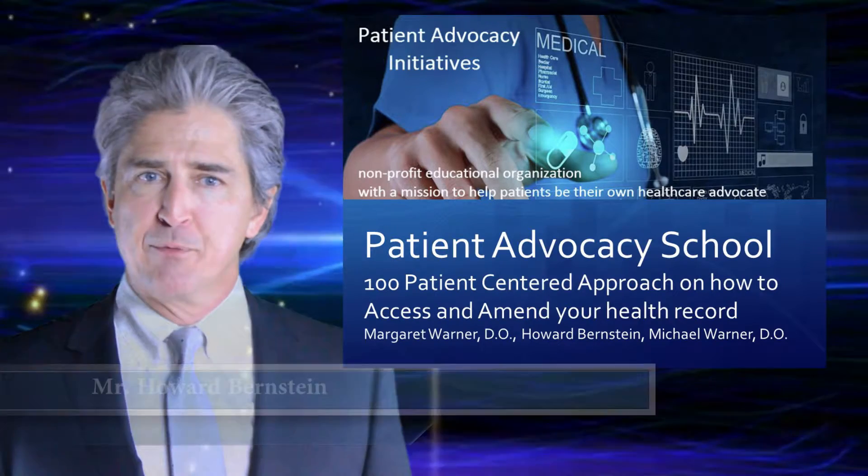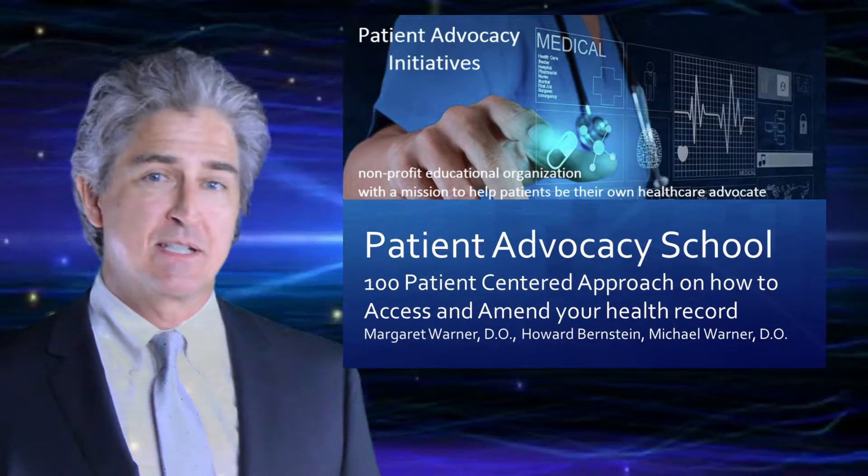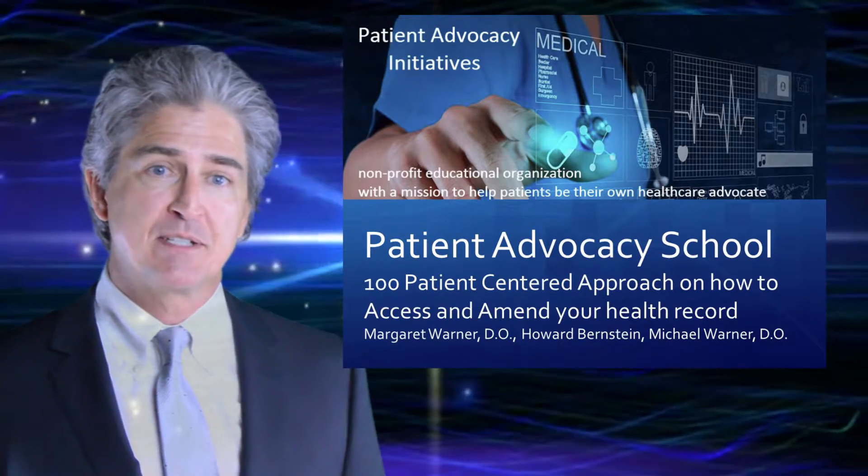Hello, I'm Howard Bernstein. I'm a Patient Advocacy Initiative board member. I'm proud to say that Dr. Michael Warner was my family doctor and now he's the president of our organization.